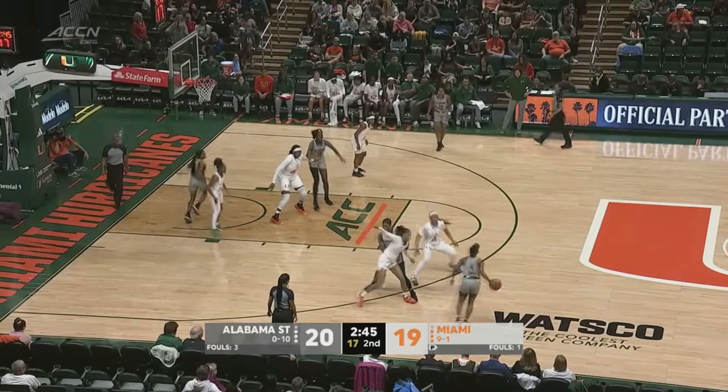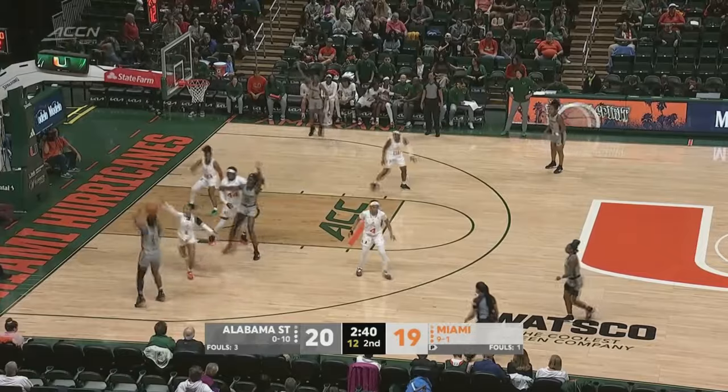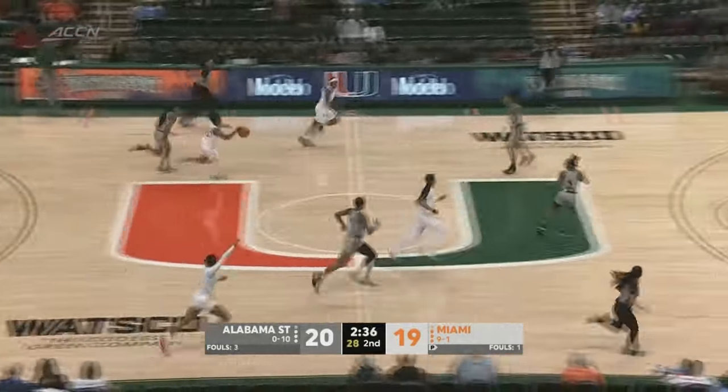Sanders has it for Alabama State. If I'm Katie Meyer, I mean, of course I don't want an ugly win — but I prefer an ugly win over a loss. You take it and move on.